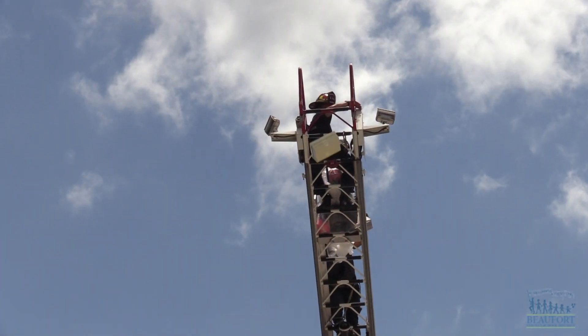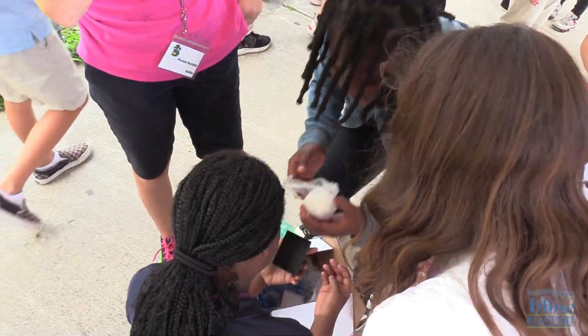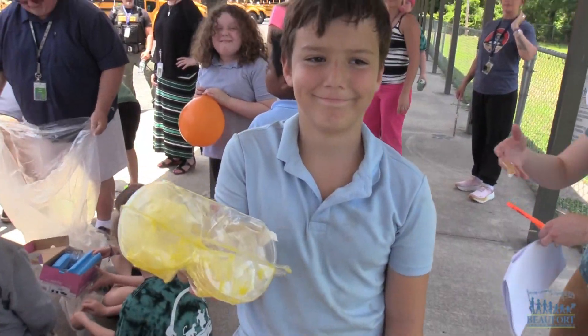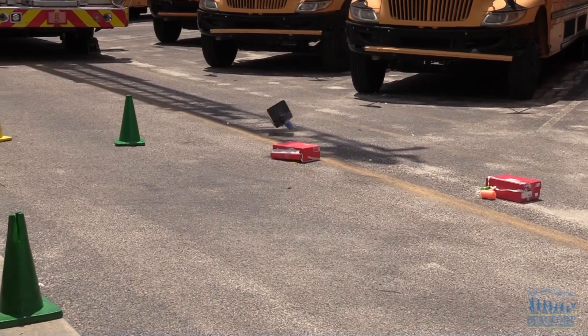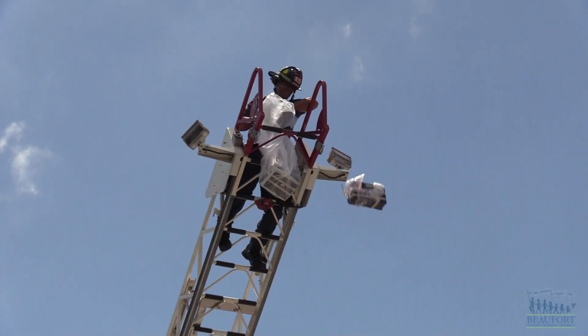The egg drop really challenges the students' science and engineering skills. I really wanted them to understand force, gravity, drag, velocity, speed, and also kinetic and potential energy — and the engineering aspect of designing something that could fall daintily or gracefully but yet not crash with a lot of force.